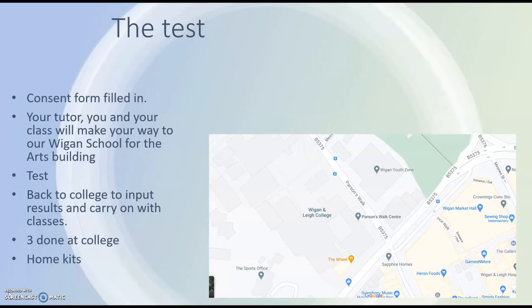Everybody's booked in at different times, so don't make your own way to the test facility on your own — you need to go as a group with your tutor. If you're at the Pagefield building, you'll make your way across the park, past Wigan Youth Zone, to the Parsons Walk campus and down to where the Wigan School of the Arts building is. That's where you'll have your test, and then you'll go back to college to input the results and carry on with your classes.